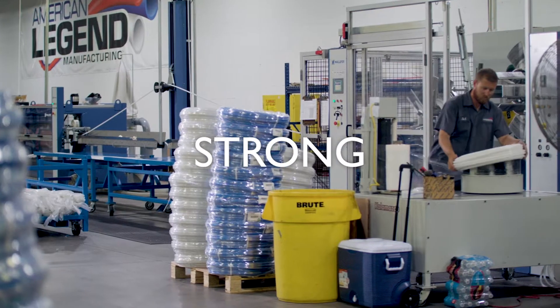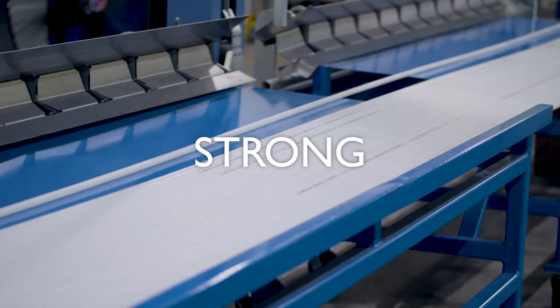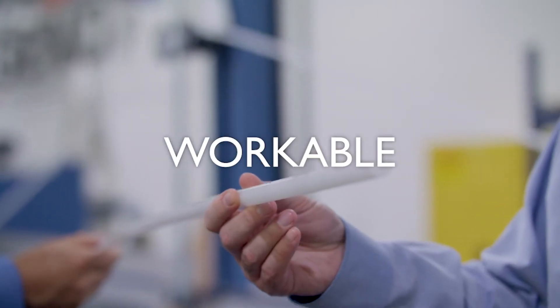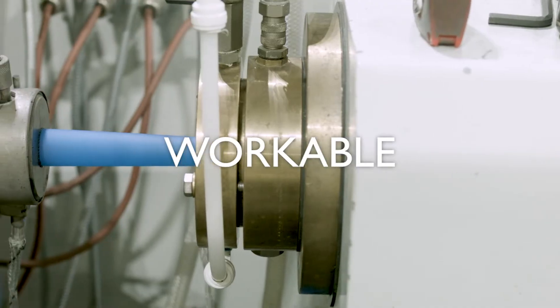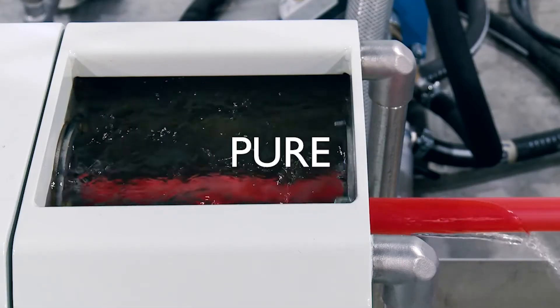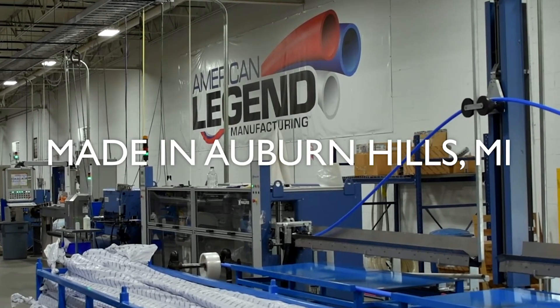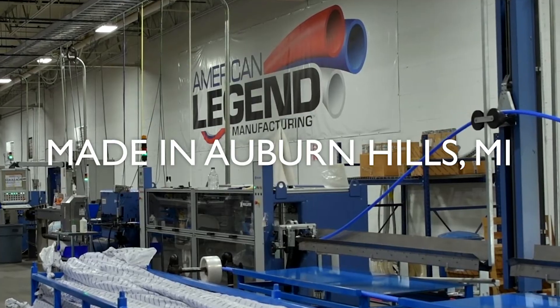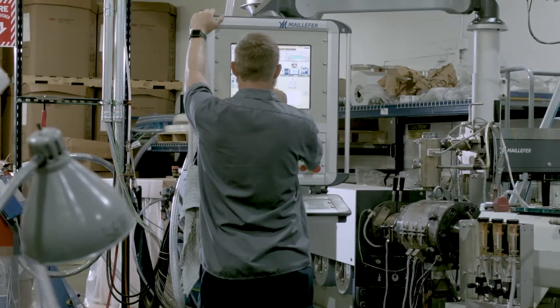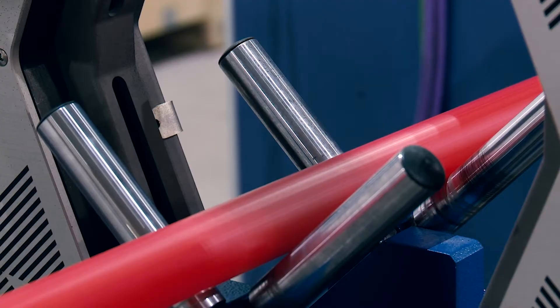The catalyst for us to consider introducing PERT resin really started about eight or ten years ago as we watched the European market. Dow was developing a PERT resin for the US market. When we first met Dow several years ago, we learned of this development and decided to time our introduction of manufacturing of this portable pipe, which we call HyperPure, using the Dow Hypertherm 2399 resin.